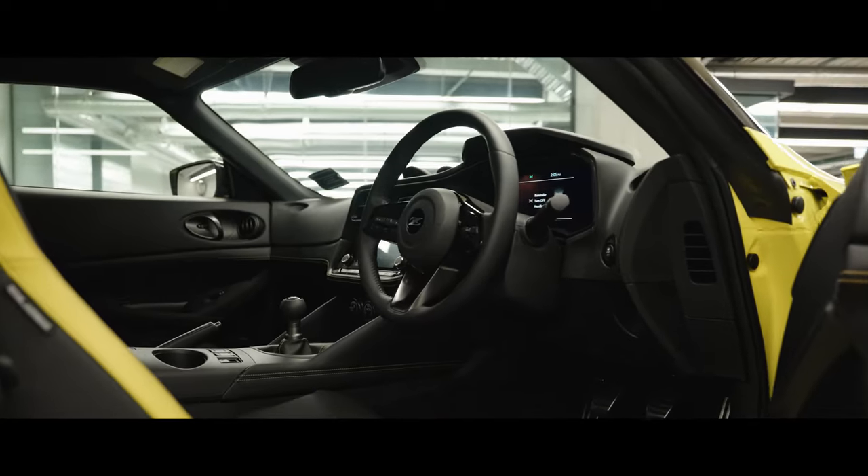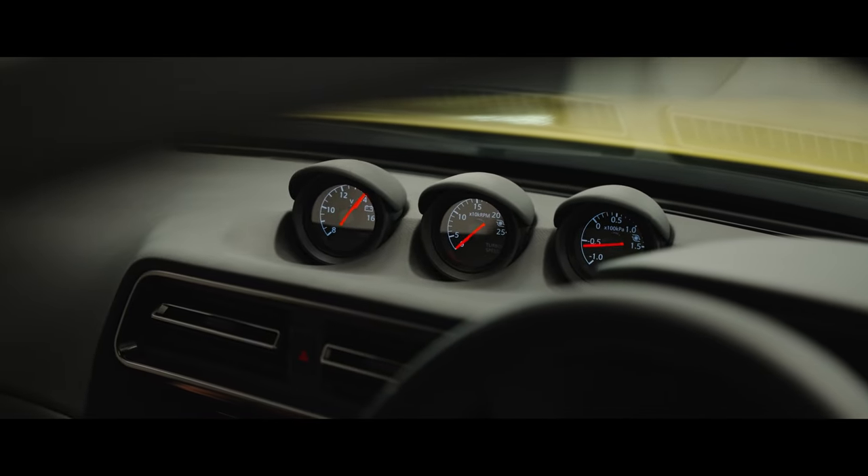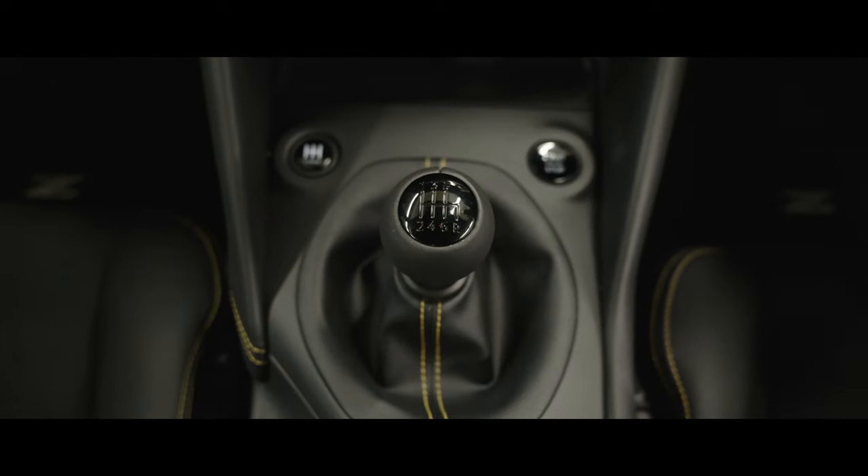And those three gauges up on the dash, including a turbo rev counter — yes, really. And the king of throwbacks: three pedals and a manual gearbox.